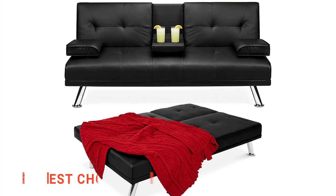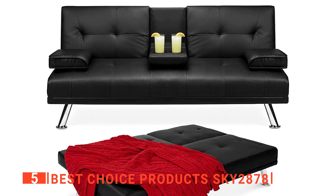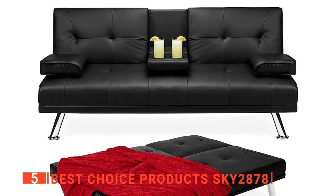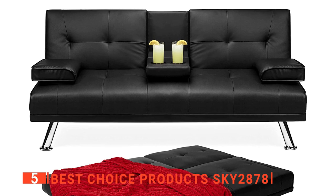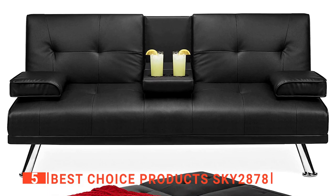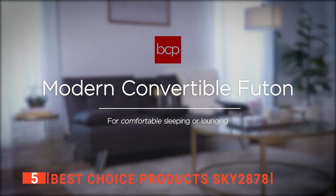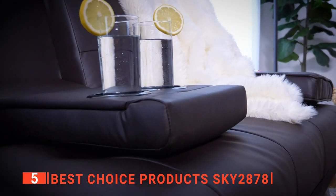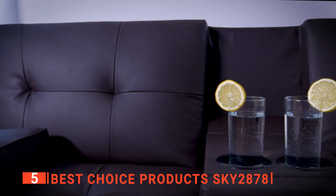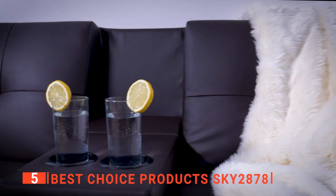The fifth product on our list is the Best Choice Products Sky 2878. Every living space deserves sleek furniture that is not only functional but adds a beautiful aesthetic as well. The Sky 2878 futon is a sight to behold. One of the main features we checked out on this futon is the frame. It is not just a couch to sit on but also a sofa bed, and it has a large durable crafted frame with 4 metal legs with chrome finishing.